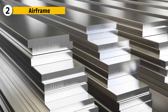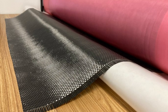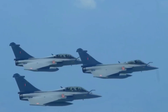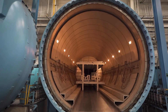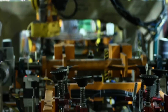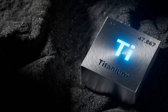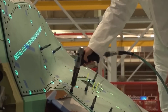Unlike older jets built largely from aluminum, the Rafale relies heavily on advanced composites. Carbon fiber reinforced plastic makes up nearly 70% of its surface area, ensuring strength without unnecessary weight. Large panels are cured in high-pressure autoclaves, robotic arms trim and drill each panel with micron accuracy, and ultrasound scanners check for hidden flaws. Titanium is chosen for its resistance to heat and stress, and used for critical joints and engine housings.